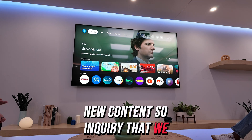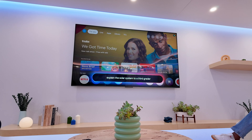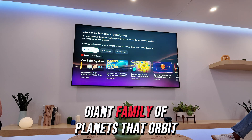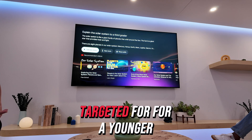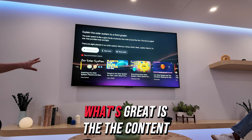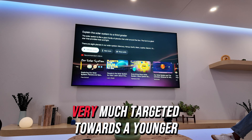A query we could envision: Hey Google, explain the solar system to a third grader. The response: 'The solar system is like a giant family of planets that orbit around the sun. The sun is a giant star that provides heat and light.' Really targeted for a younger person, making it very understandable. And what's great is the content that associates with it — you have content about everything about the solar system, very much targeted towards a younger audience based on that query.